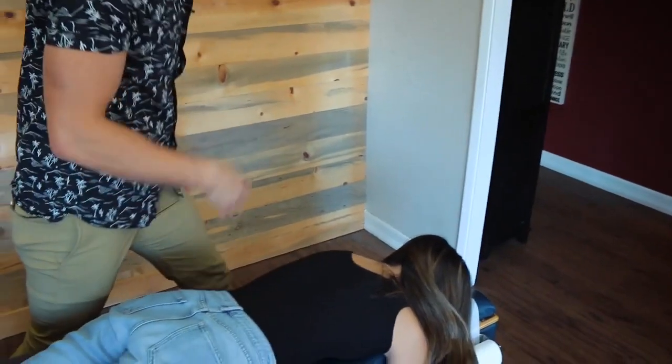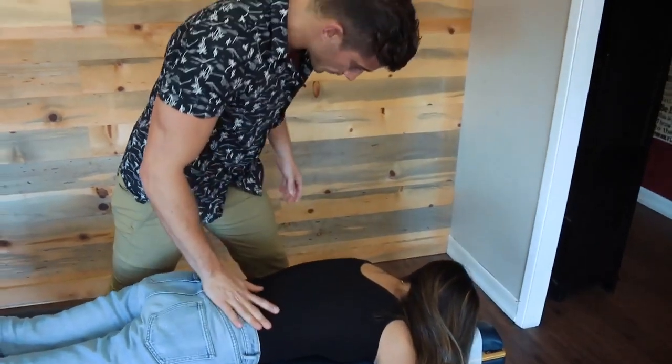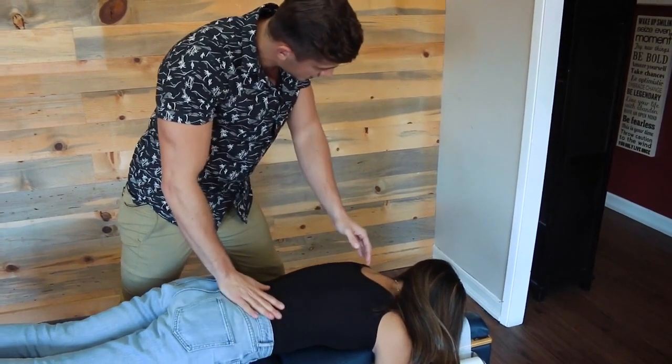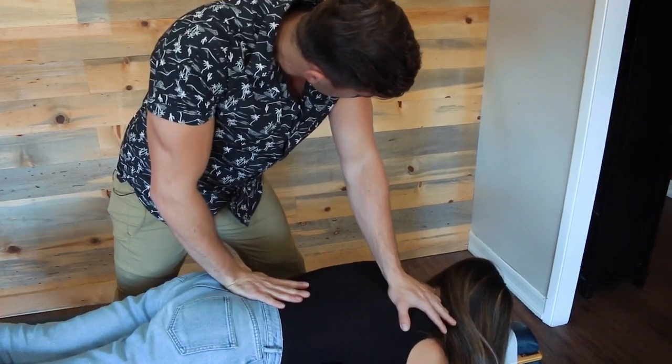We're going to do a couple of special adjustments into that region to open that up. We want to just ease you right into this. Go ahead and take a big deep breath in, then let it all the way out. There you go — you already got a little cavitation there. Big deep breath in, all the way out.